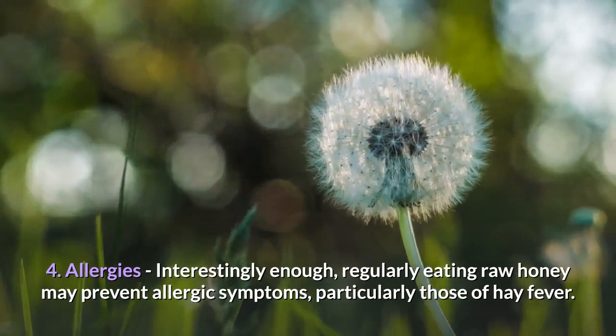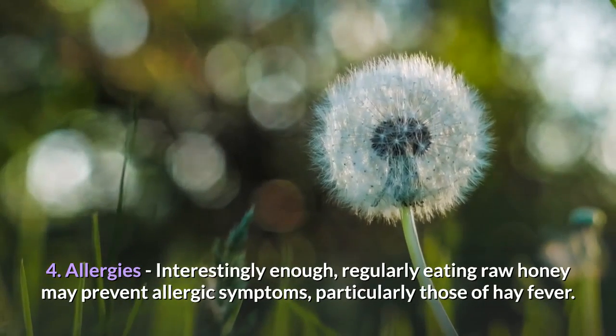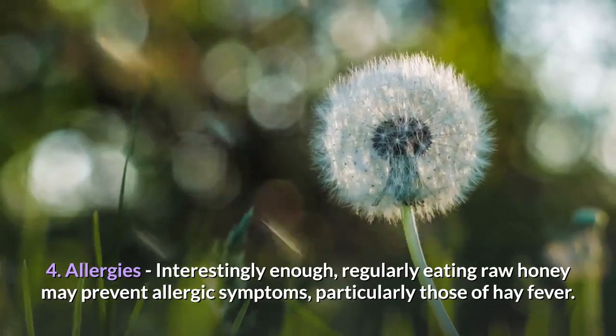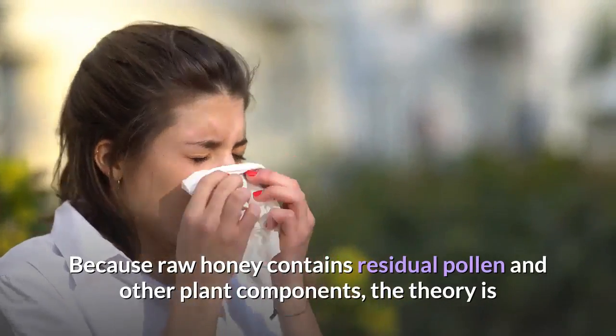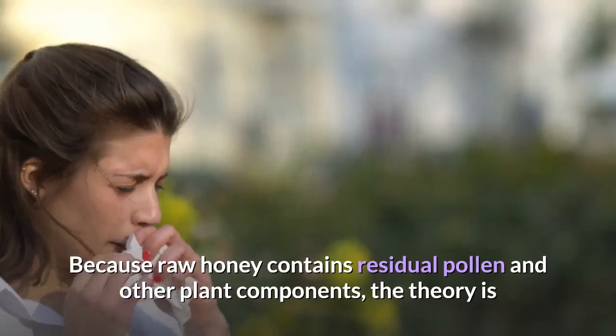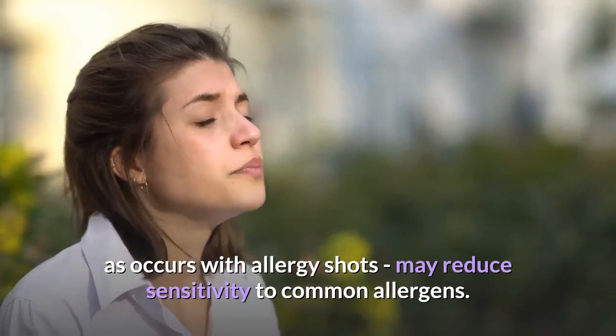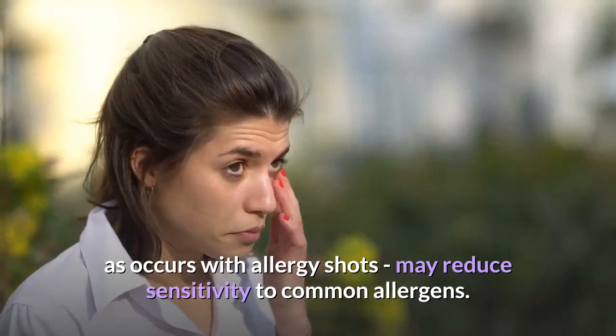4. Allergies — interestingly enough, regularly eating raw honey may prevent allergic symptoms, particularly those of hay fever. Because raw honey contains residual pollen and other plant components, the theory is that the low levels of exposure, such as occurs with allergy shots, may reduce sensitivity to common allergens.